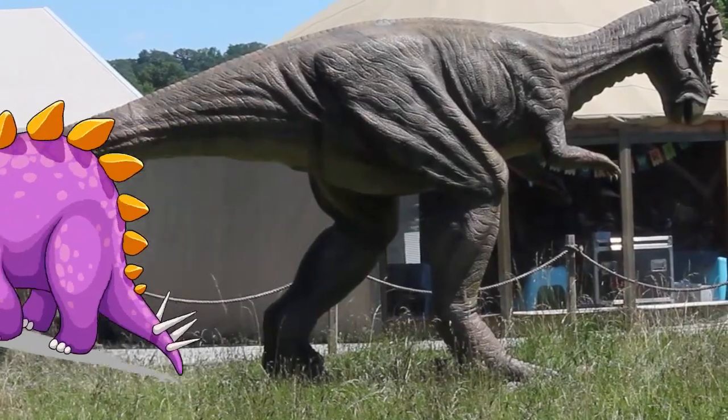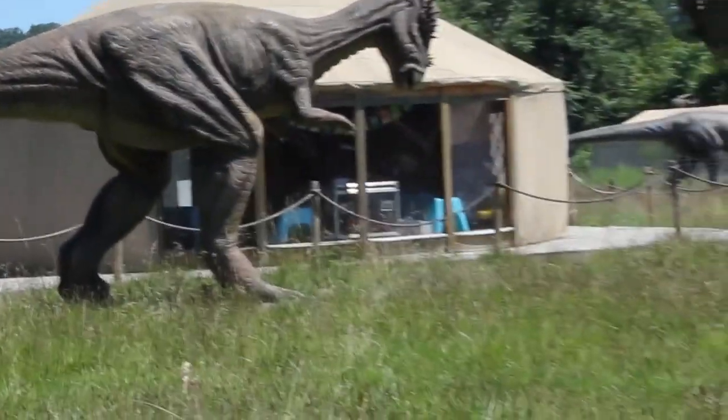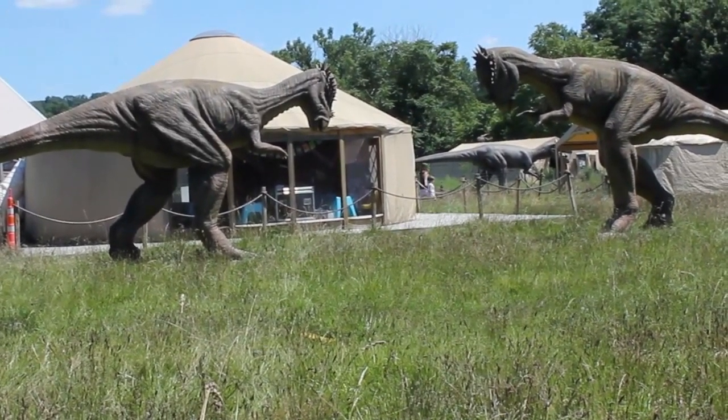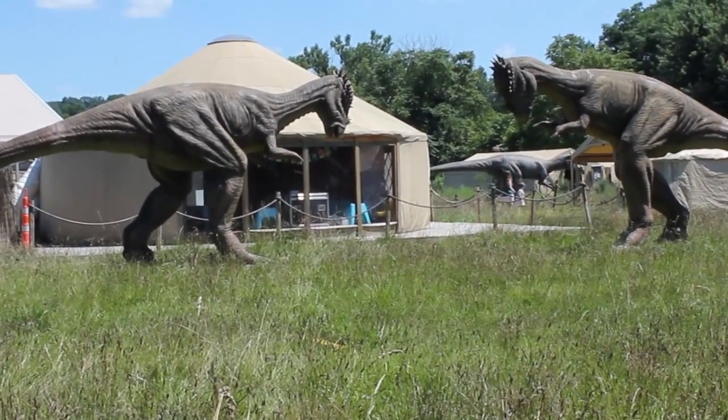Now look — those are pachycephalosauruses. Those are cool. They're going to headbutt each other or something. There's like two of them. They look like they're fighting over something.